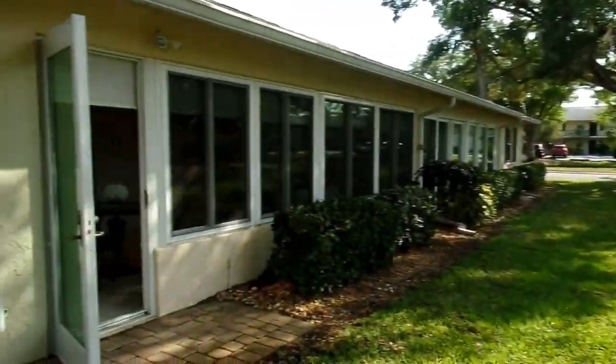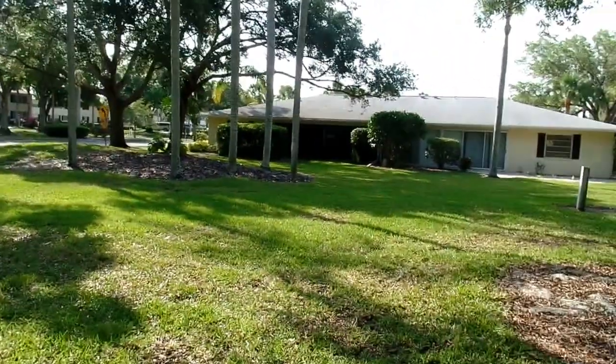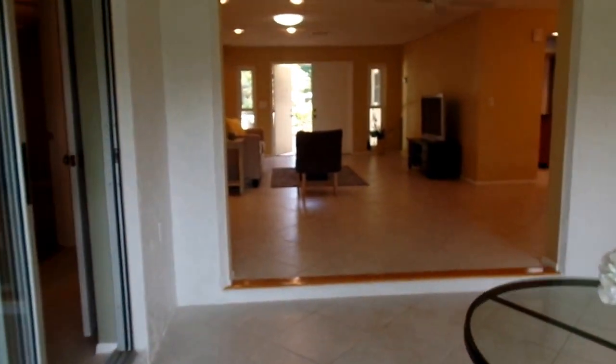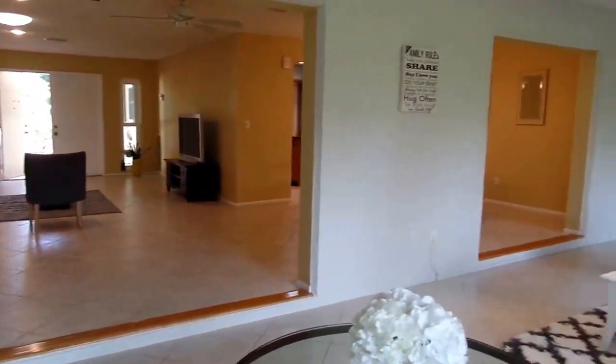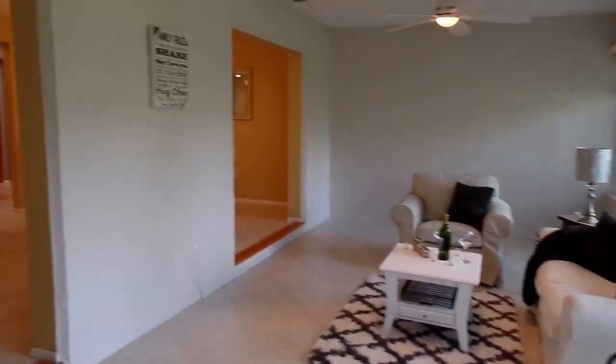Great location — about five minutes from the UTC Mall and all the shopping and great restaurants around it. It's 25 minutes to either the Bradenton or Sarasota beaches, and close to I-75 so you can hop on to go to either Naples or Tampa.